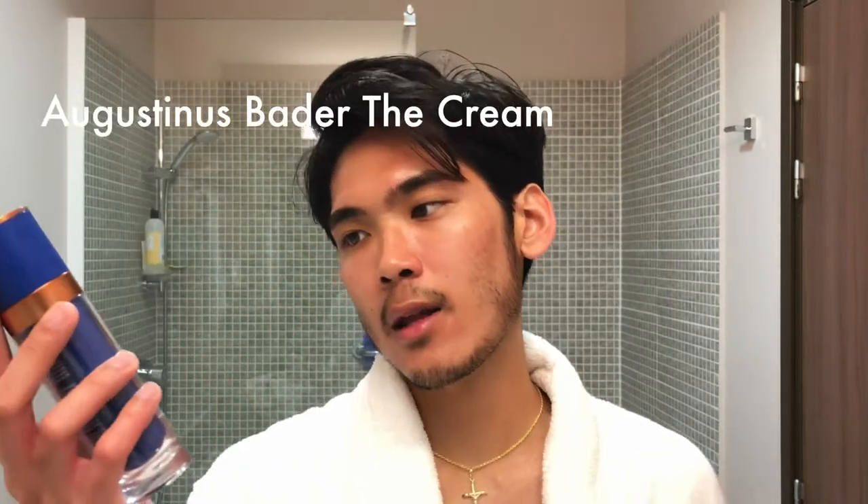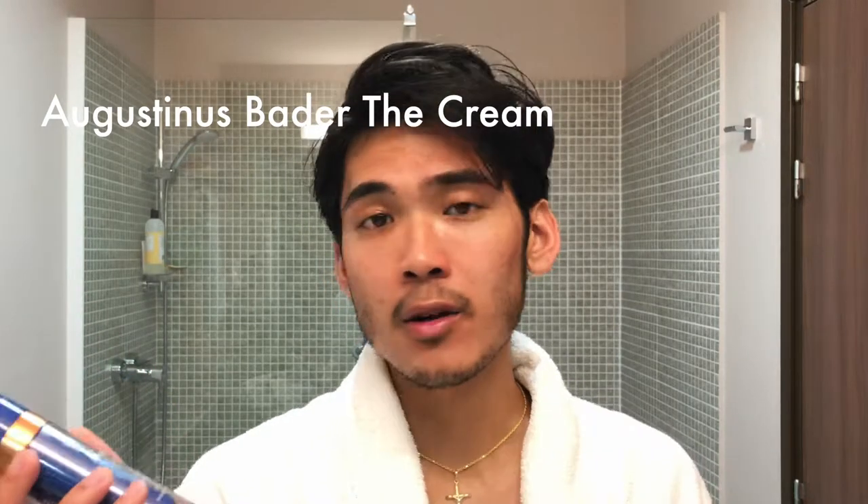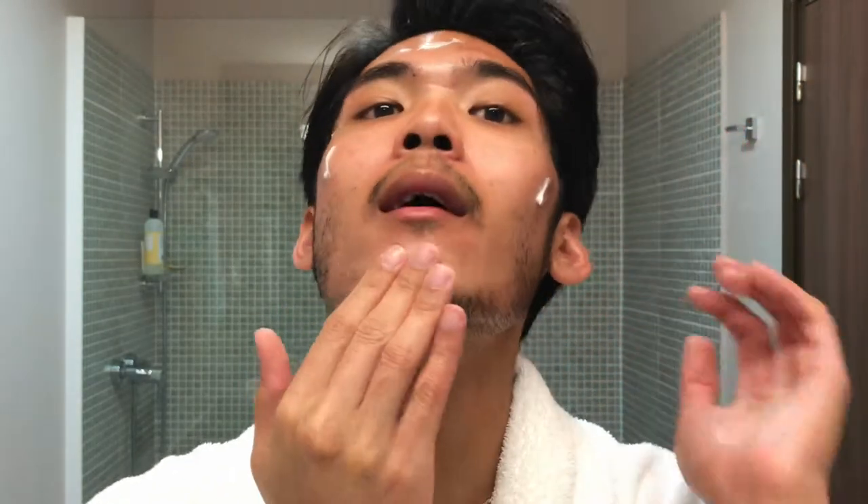Now that everything has been applied, I'm going to let the Hydroquinone and Tretinoin cream really sink into my face before I put on moisturizer — let's give it five minutes. After five minutes, I'm applying my moisturizer, which is the Augustinus Bader cream. I use one full pump and half a pump, dotting it on each cheek, forehead, temple, and chin, then gently work it in.